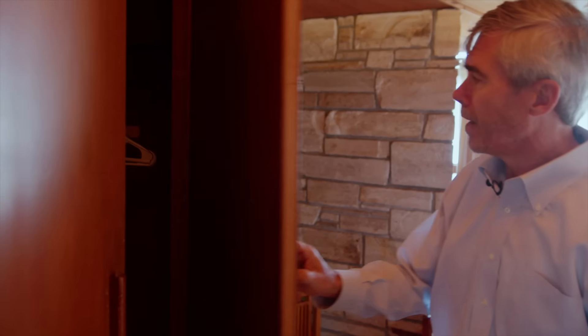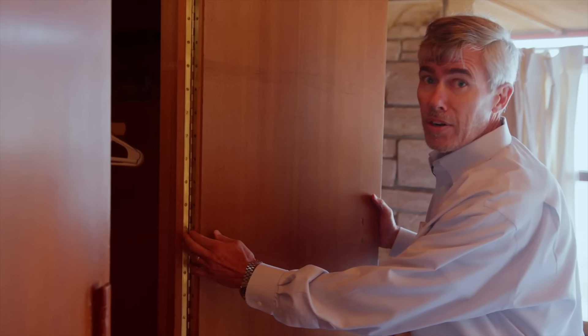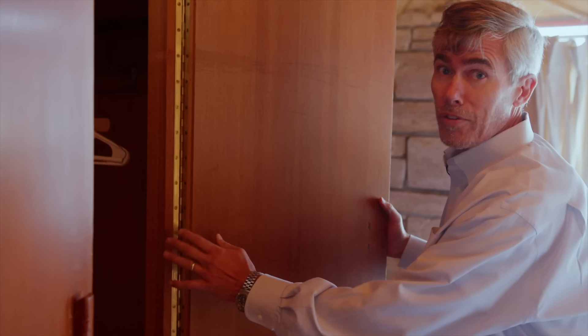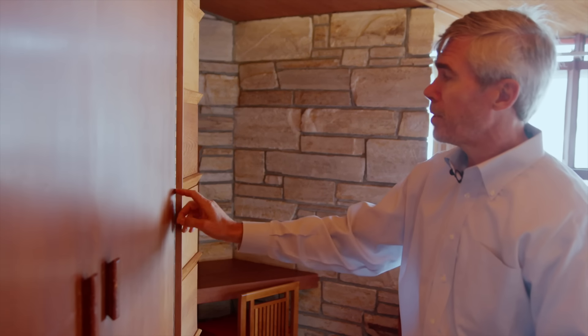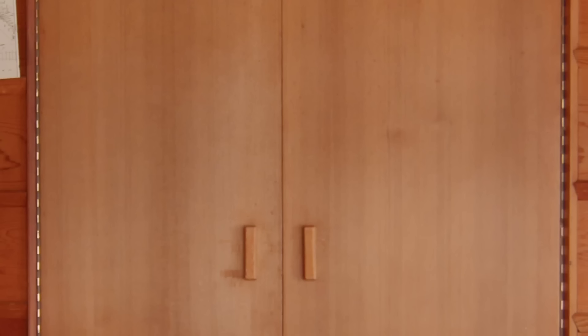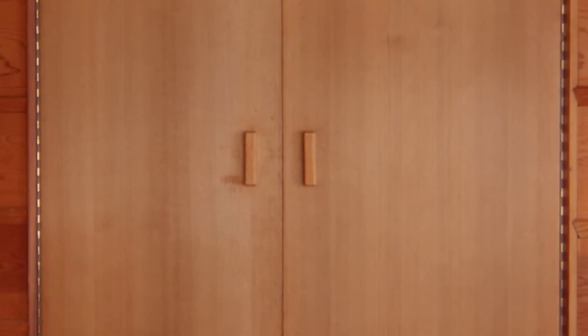These hinges tie right in here and allow for a close fit when the cabinet or door or closet is closed. This house has piano hinges in all of the cabinets, closets, the main doors, the front door — everywhere. And so these hinges just disappear. That's a really neat aspect of Frank Lloyd Wright's work.